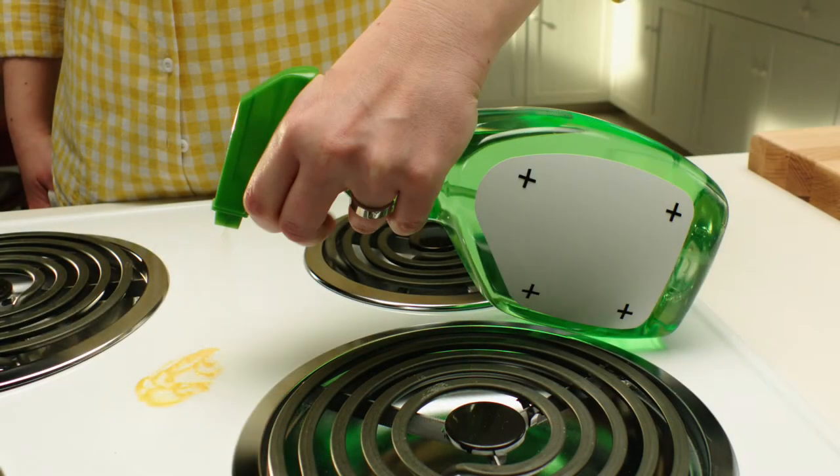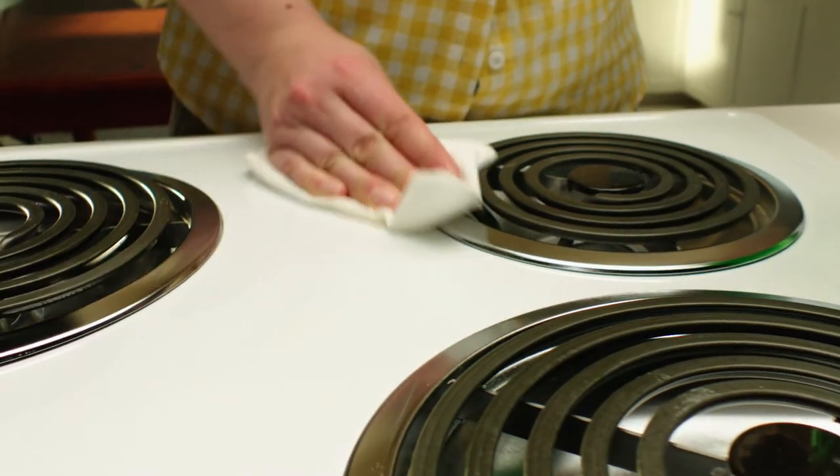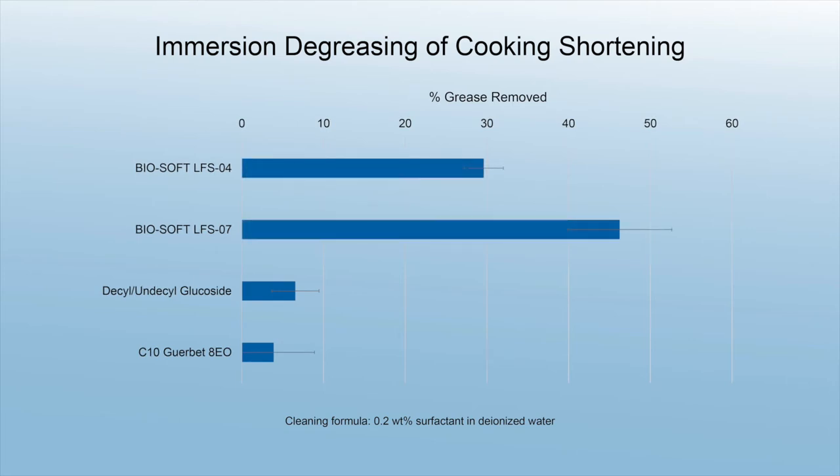Cooking fats are particularly difficult greasy soils to clean, especially at room temperature. Traditional non-ionic surfactants struggle to clean this tough soil, while the Biosoft LFS series demonstrates superior performance.